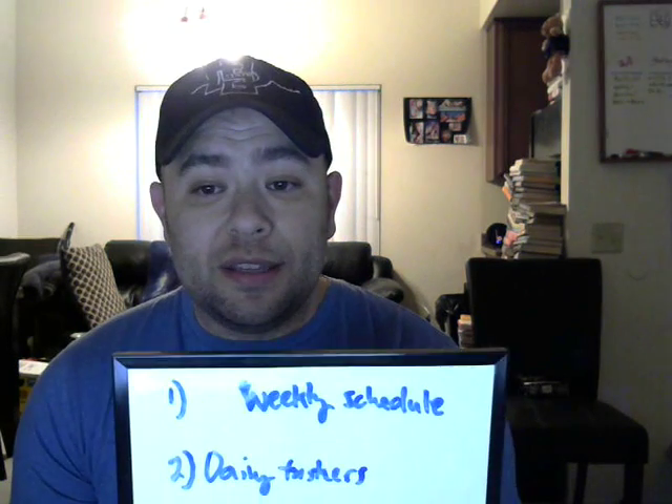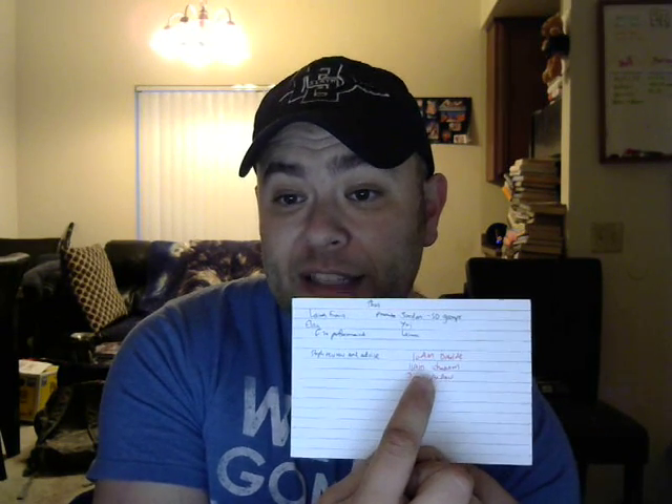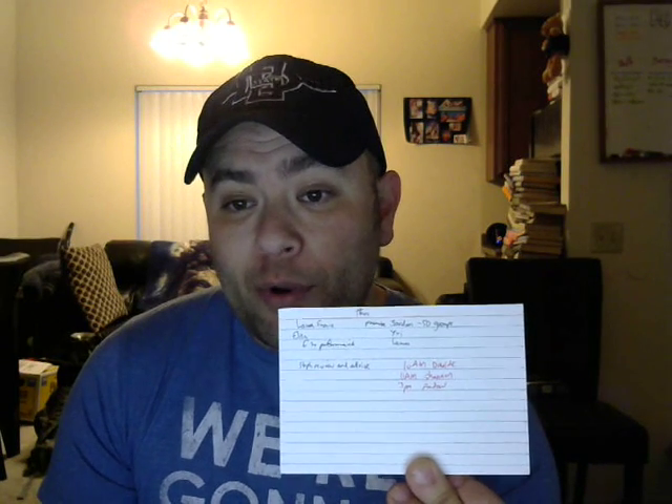Number two is daily taskers. When you wake up in the morning, if you want to be super productive, before you turn the computer on get out a piece of paper — or these cool index cards I got at the dollar store — and write down your daily taskers. The things in red are phone calls I'm going to make today with clients, so those catch my eye and tell me what time and who it is. I write down the stuff I have to work on today, a timeframe for it, and a deadline. A timeframe is very important for setting deadlines for yourself and staying on track.